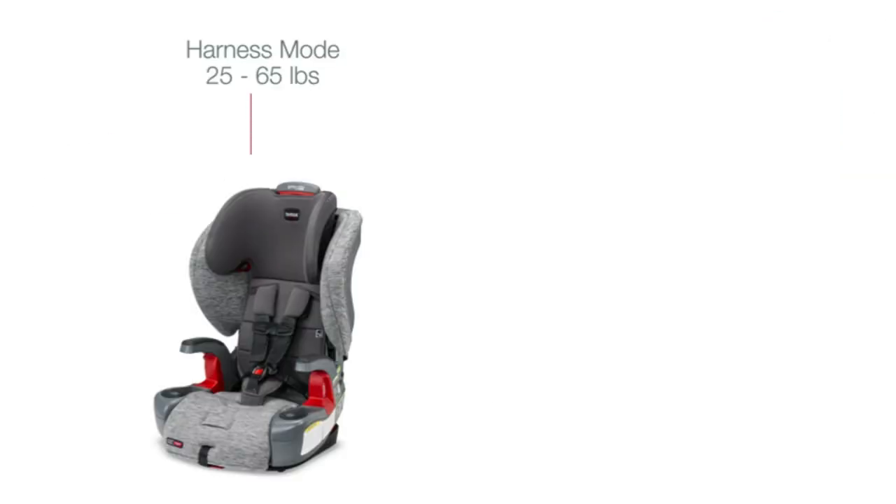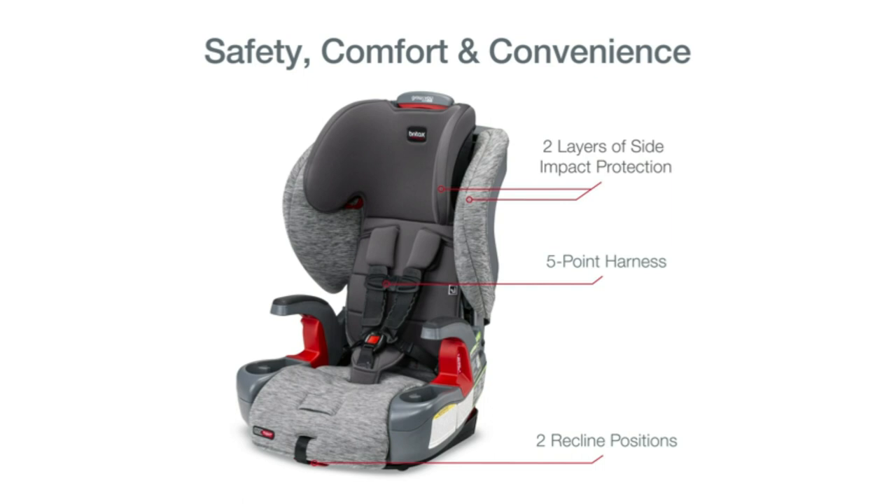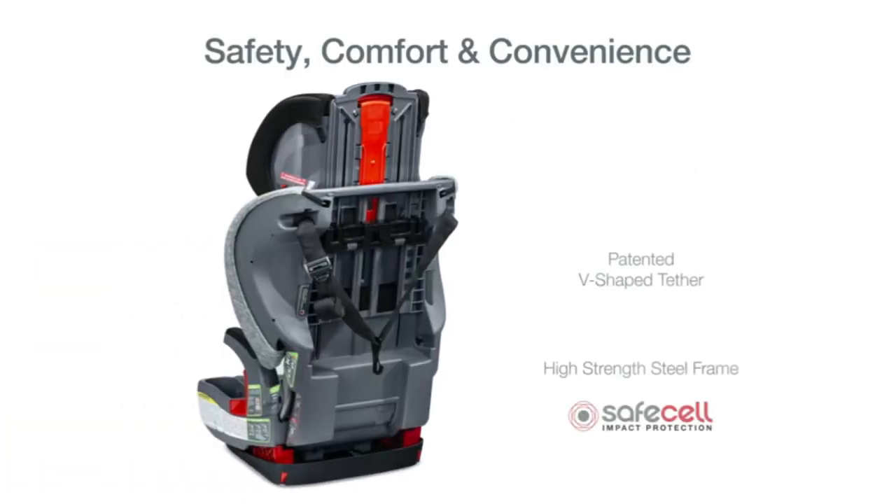Grow with you click-tight grows with your child from toddler to big kid. The cool and dry mesh fabric improves airflow for a cooler ride. Made with 30% bamboo charcoal, it wicks away moisture to help keep your child dry.